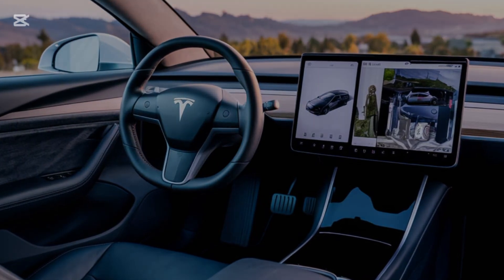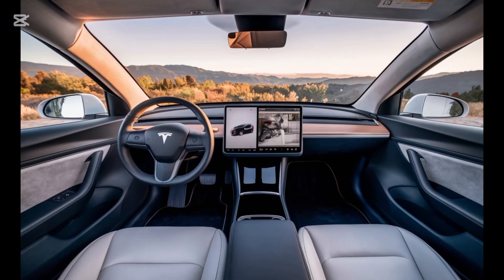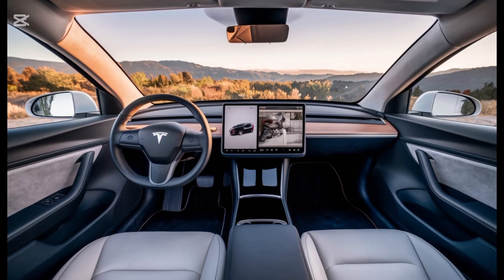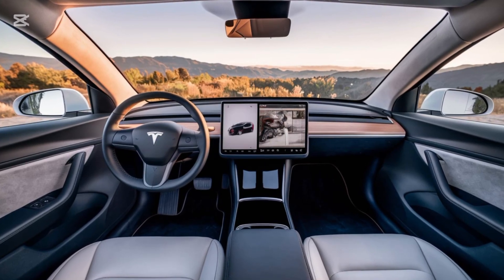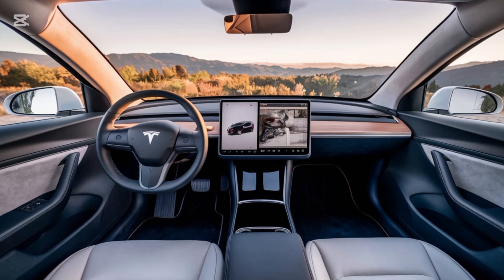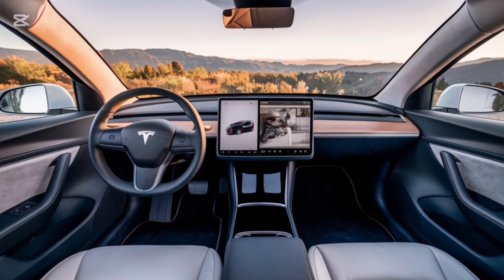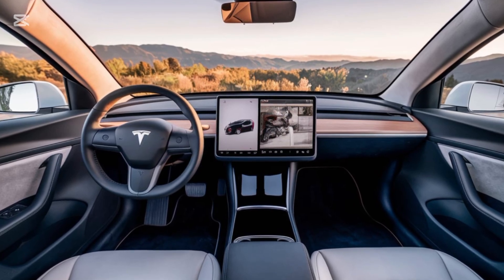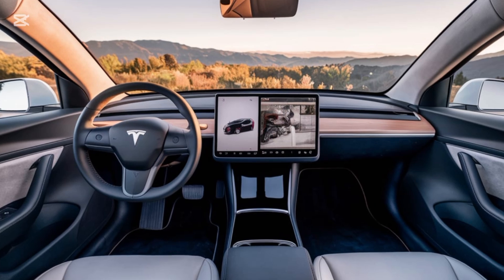The Model 2 seats up to 5 passengers comfortably, with vegan leather upholstery and heated seats as standard. Despite being compact, the cabin feels spacious, thanks to the panoramic glass roof that extends over the rear seats. And let's not forget practicality — the Model 2 offers a surprisingly large trunk for its size, plus a front trunk, or frunk, for additional storage. Whether it's groceries or gear for a weekend trip, this car has you covered.